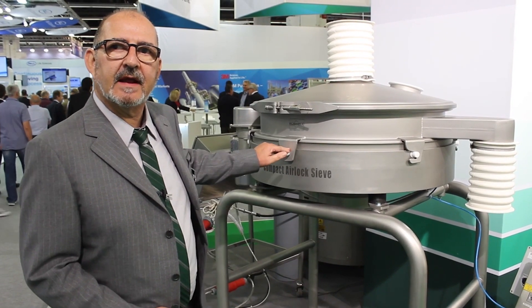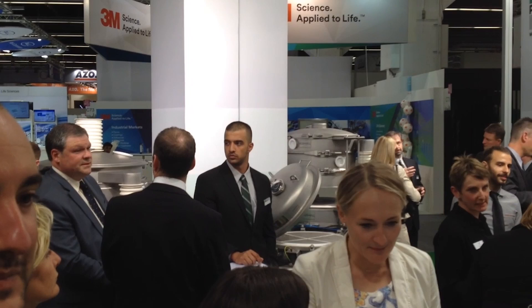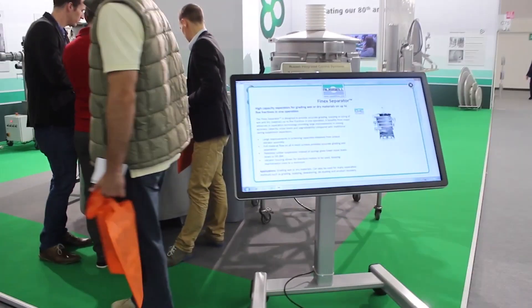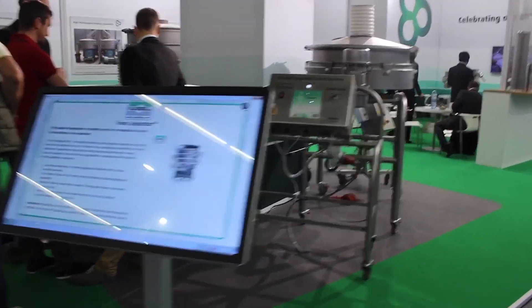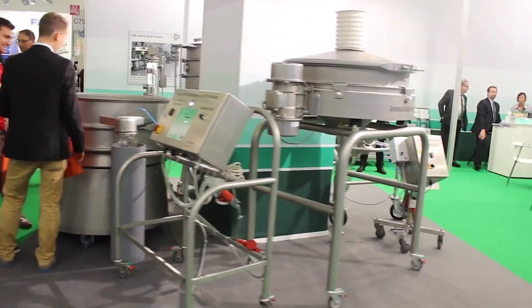Over the years, Acoma has been a very good show for us, with a good chance to interact with our customers and our agents around the world. As well as it being our 80th anniversary, it's also 30 years since we've been attending Acoma.